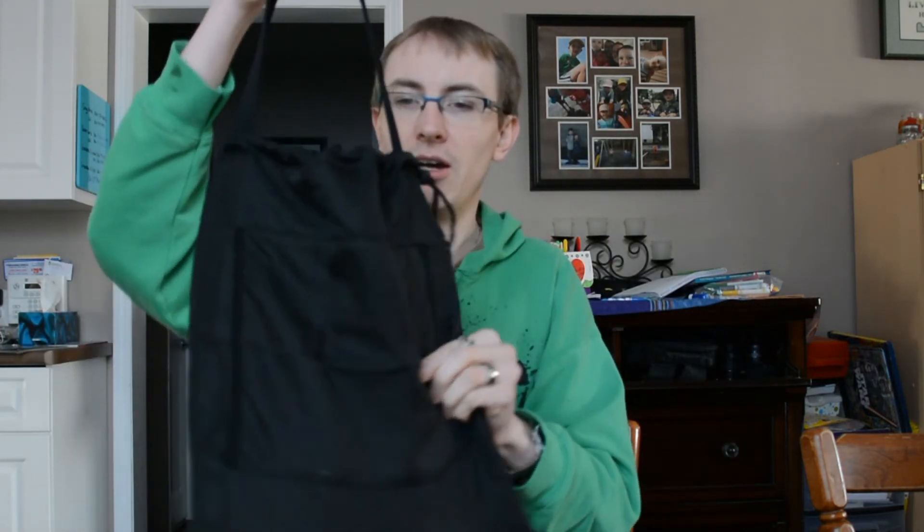They come with a nice travel case so you can carry it around. It's a nice-feeling case and if you don't use it for the pillow, you can use it for other things like swimwear or whatever. Good product — I recommend it. It worked very well and I was very impressed. The outside is silky, smooth, and very comfortable.